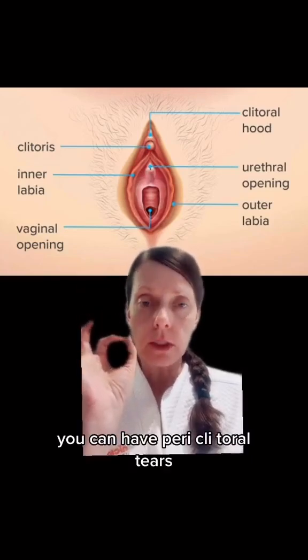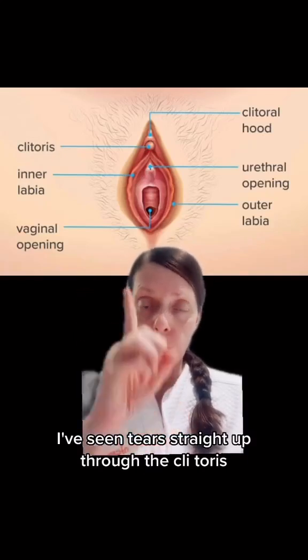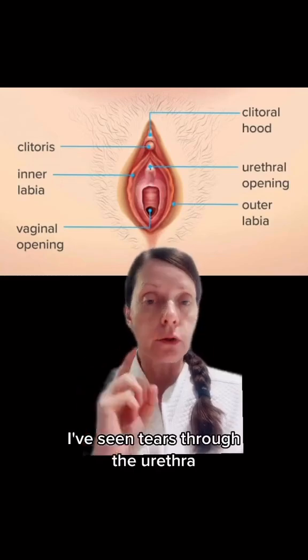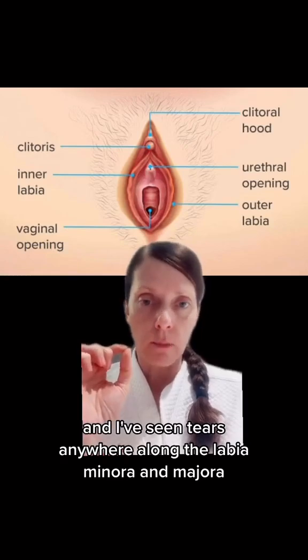You can have periclitoral tears, which means you tear around the clitoris. I've seen tears straight up through the clitoris. I've seen tears through the urethra, and I've seen tears anywhere along the labia minora and majora.